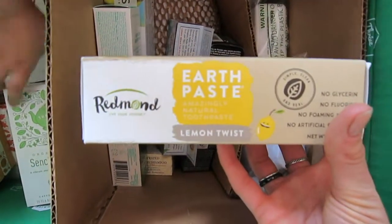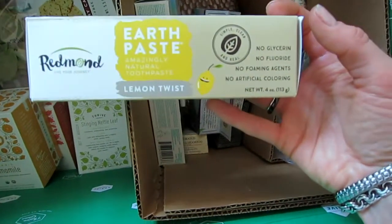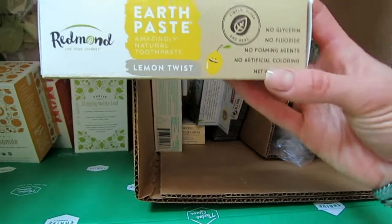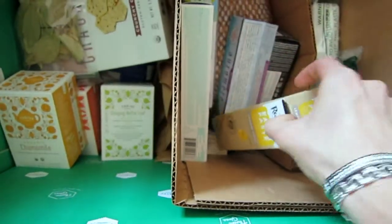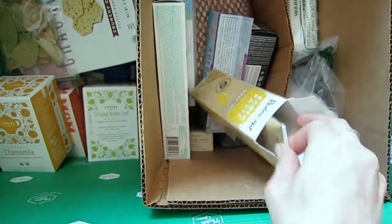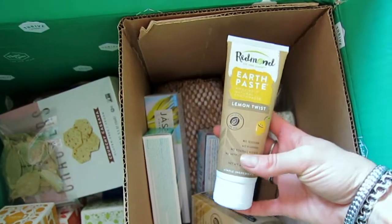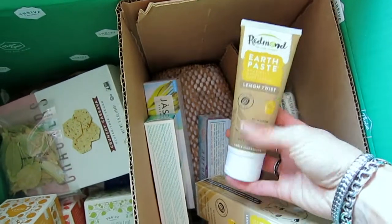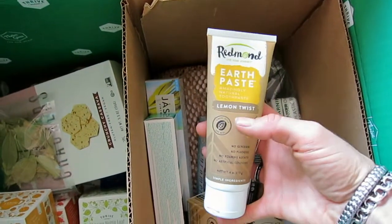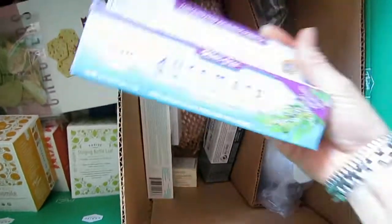This is the Redmond Earth Paste — I chose the lemon twist flavor. It has no glycerin, no fluoride, no artificial coloring, and no foaming agents. It's only four ounces, but it actually looks bigger in person and will definitely last you a while. I've never tried the lemon twist flavor before, so I'm looking forward to it.